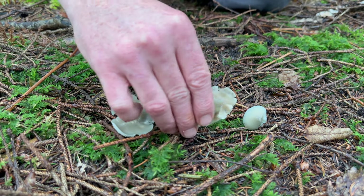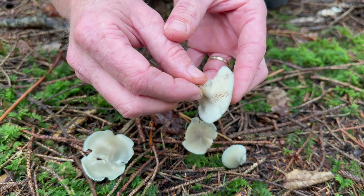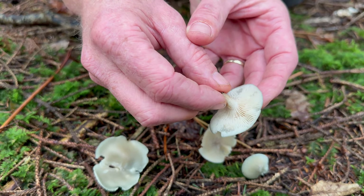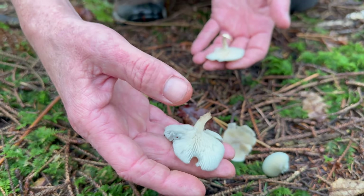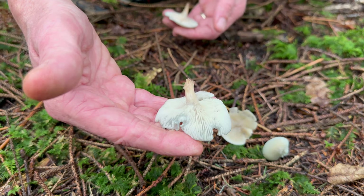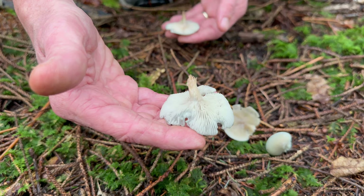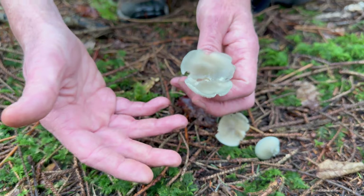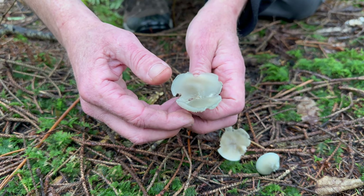It's in the Clitocybe family, and as with the Clitocybe genus, we've got slightly decurrent gills, meaning the gills run down the stem. The stem is never particularly stout. Look at that lovely green iridescence almost on the gills there, which are paler than the cap. The cap can become quite funky shaped — not necessarily perfectly round.